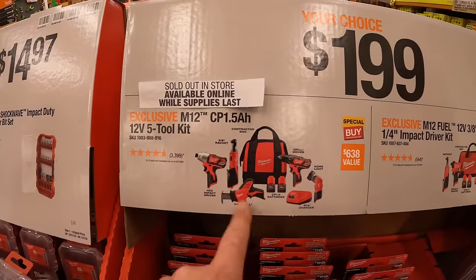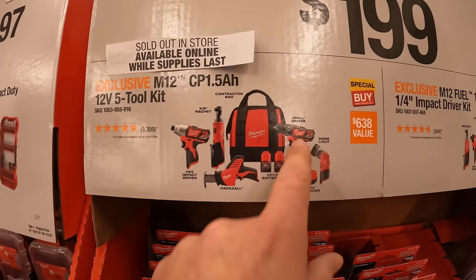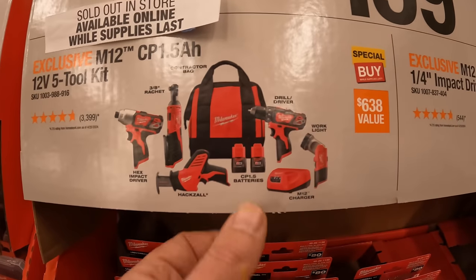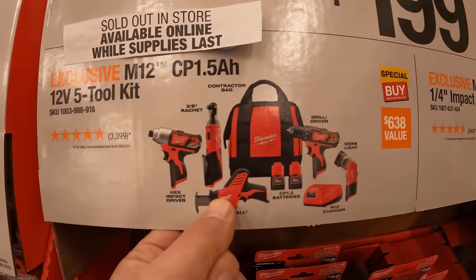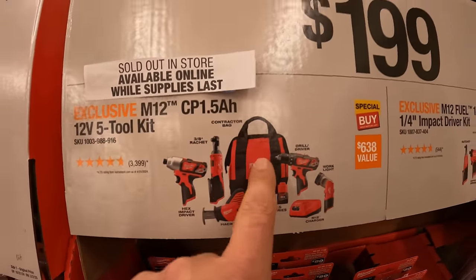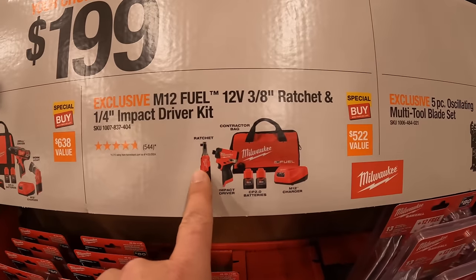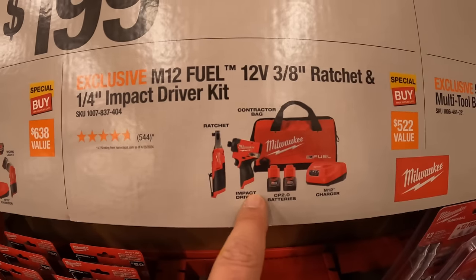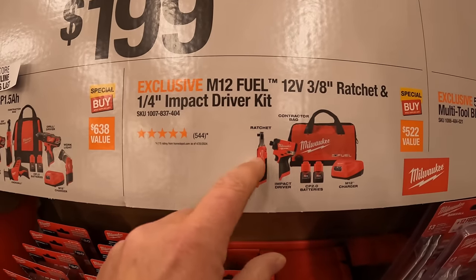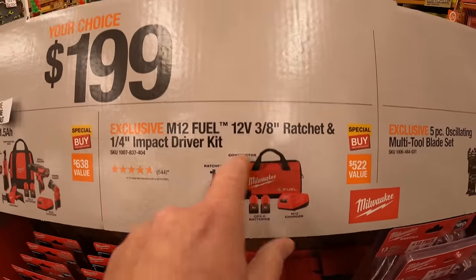$1.99 your choice — sold out in store, that's gone. They had the 4 to 5 tool combo kit with the jewel driver, work light, charger, two 1.5 amp hour batteries, single hand reciprocating saw, impact driver, and a ratchet with a bag — sold out, that's awesome. Or they have this 2 tool combo kit — M12 tools — the M12 Fuel Gen 3 impact driver and the M12 ratchet, both Fuel, with two 2 amp hour batteries, charger, and a bag.